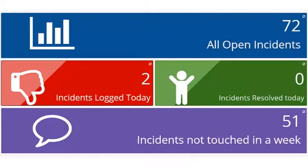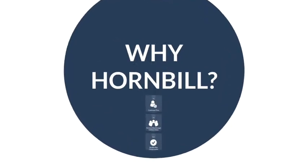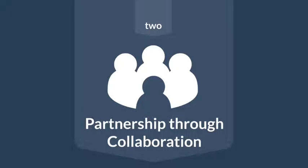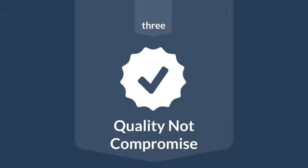Thanks for watching — I hope you found the information useful. Just to close out, let's recap Hornbill's core values. First and foremost: customer first — we put our customers first in everything we do. Secondly, partnership through collaboration — we seek to engage closely with our customers through our communities and forums, with customers playing a key part in the features and functionality added to the solution going forward. Thirdly, quality not compromise — a cloud service has to be a quality experience, and we strive to make sure that is the case every day.